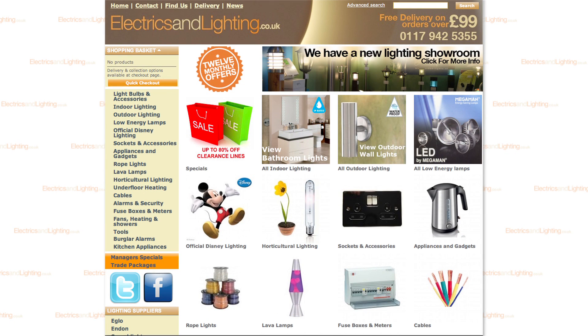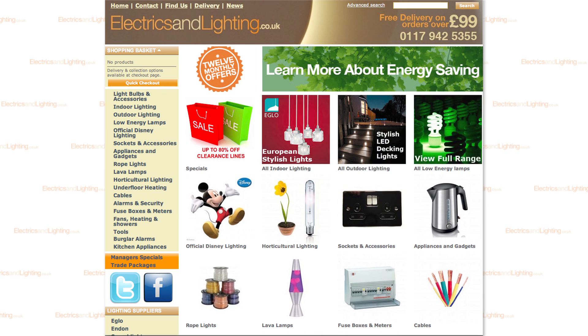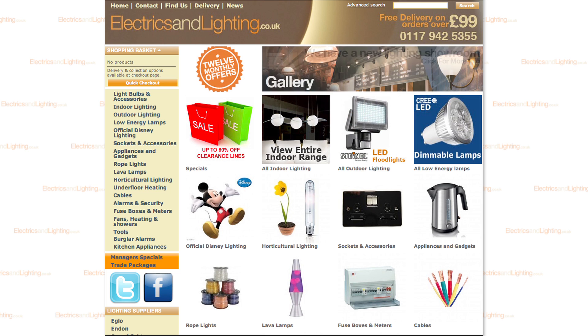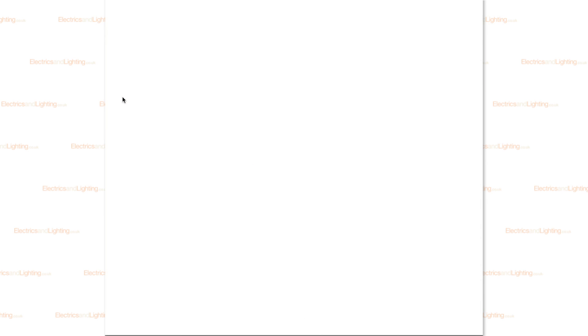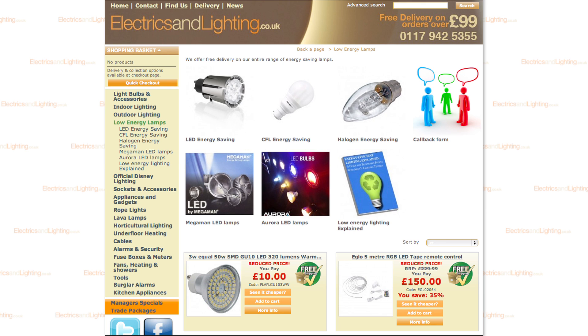This is our website, electricsandlighting.co.uk. I'm going to quickly show you how to navigate the site and where to look for the low energy lamps we've discussed in today's video. On the homepage, where you're looking to go is the top left-hand side to 'light bulbs and accessories.' Click on that and it takes you through to an inner page which asks if you're looking for an accessory, a standard light bulb or an energy saving lamp. You're going to be looking for energy saving lamps. Click on the image of the energy saving lamp, then it asks what type of lamp — LED, compact fluorescent or halogen. There is also a 'low energy lighting explained' section which covers frequently asked questions.